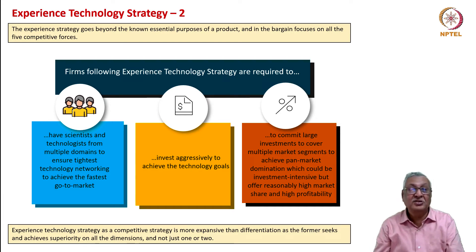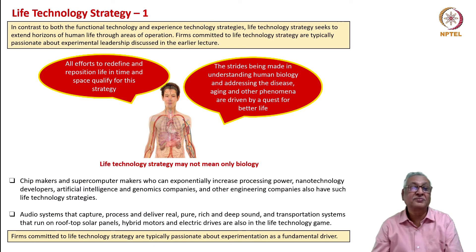Experience technology is not just differentiation—it is more expansive than differentiation. Experience technology tries to achieve superiority on all dimensions, not just one or two. Differentiation is content with one or two dimensions. Is it innovation? It is an innovation of sorts because it brings out something new to be experienced, but it is not fundamentally innovation either, because it is taking a product to a new level of experience together with functionality without dramatically altering how life will be governed with that product. This is the second step of experience technology strategy. Now we come to the life technology strategy, which is going to completely redefine how we live our lives.